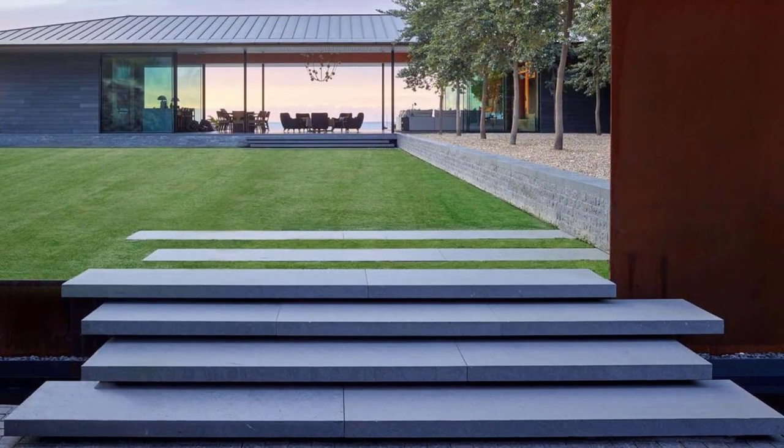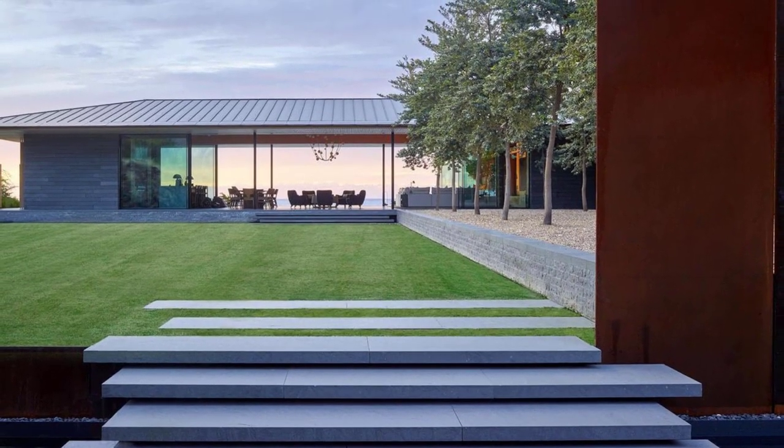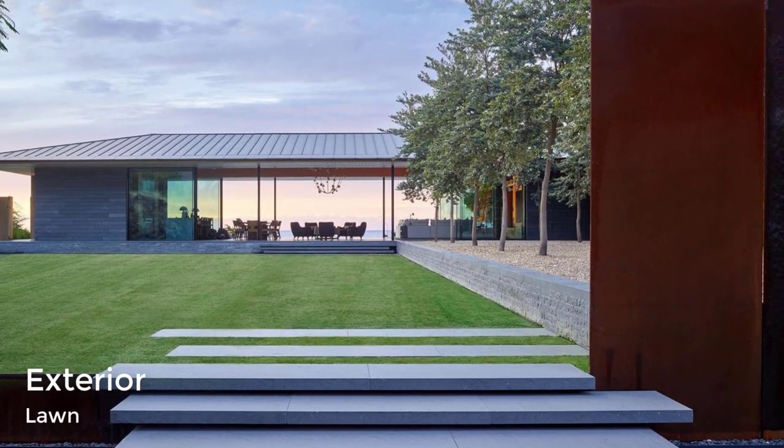Decorative weathered steel panels screen the auto court from the rest of the property and direct guests toward the courtyard and ocean views beyond.